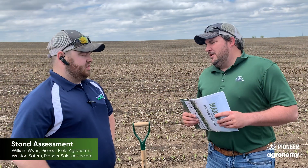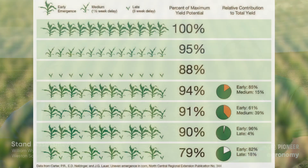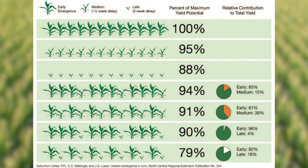On the no-till, I've seen a lot more variance in stands versus conventional till. Some of the stuff I've been looking at — one in five, or sometimes in a rough spot, every other plant — has been really uneven. Some are emerged, some are not. So when we're doing our stand assessments, we really need to make sure that we're taking account of those late emergers.